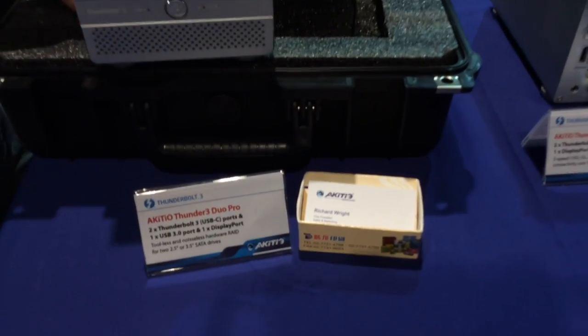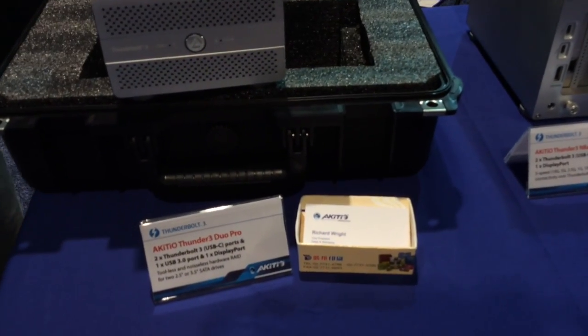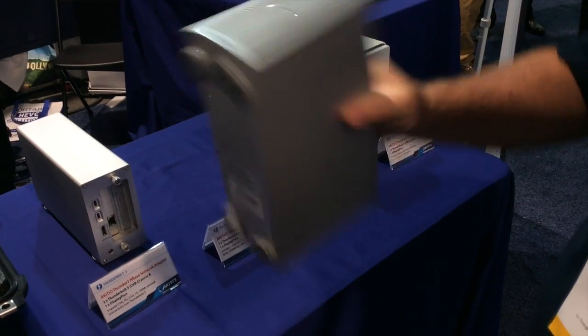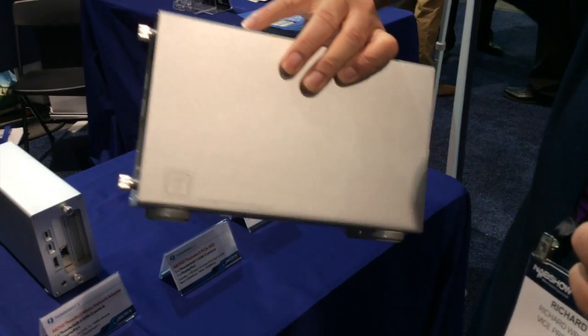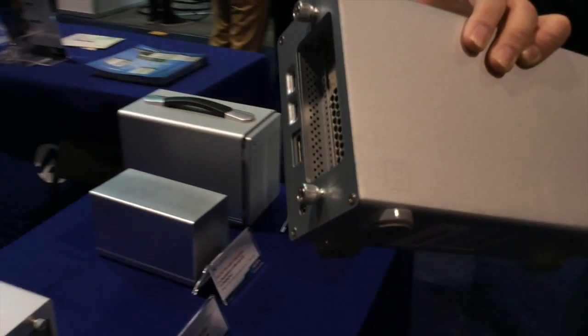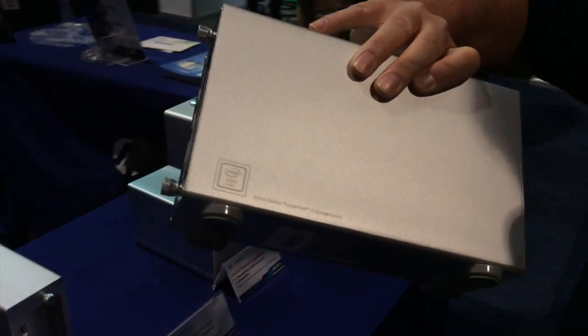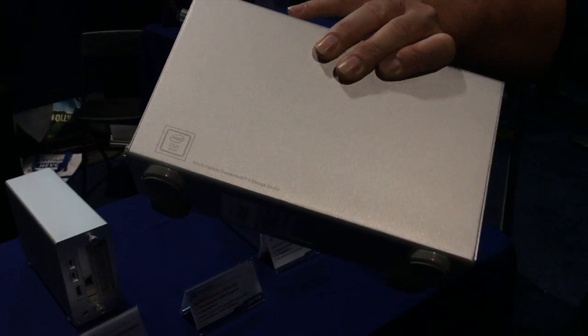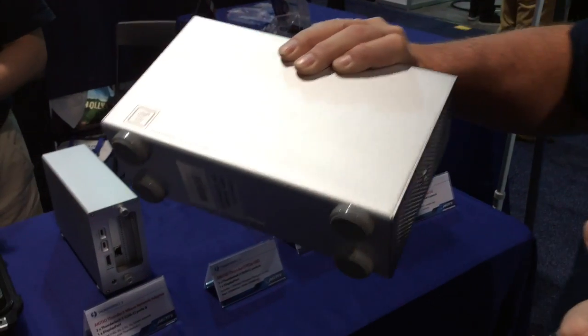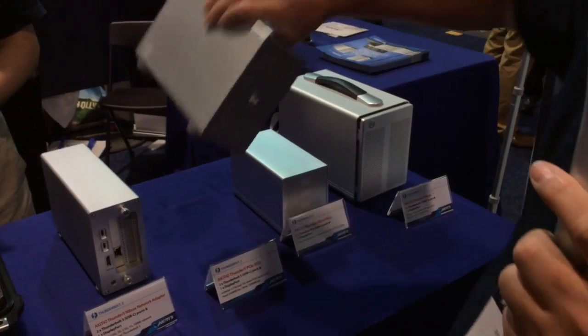Other companies are also coming out with certified Thunderbolt 3 storage devices, including Akiteo. This one is a PCIe box that's soon to be certified. It's got an Intel 750 series NVMe PCIe SSD inside, will transfer files at about 2.7 gigabytes a second, and has a 1.2 terabyte SSD inside.